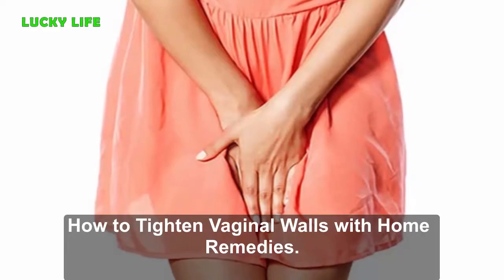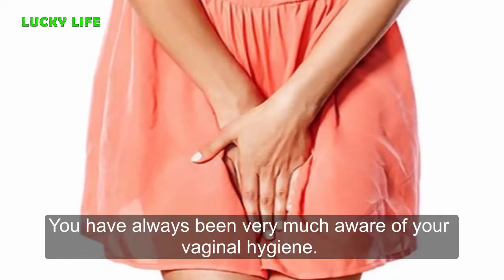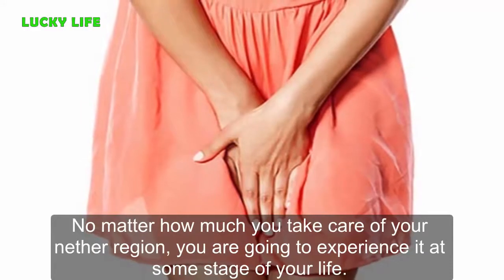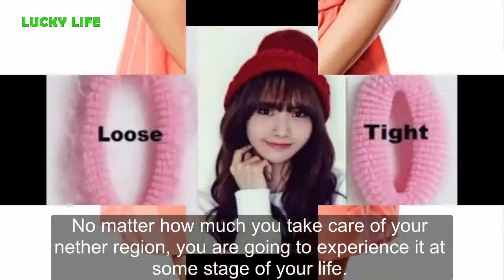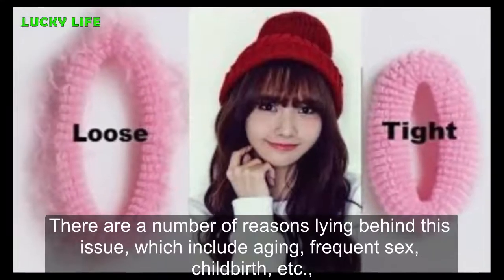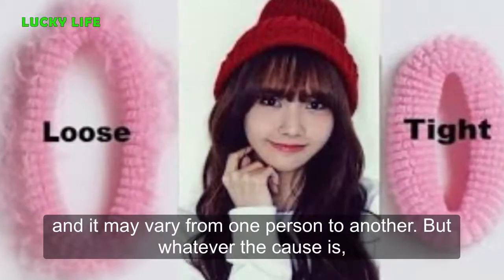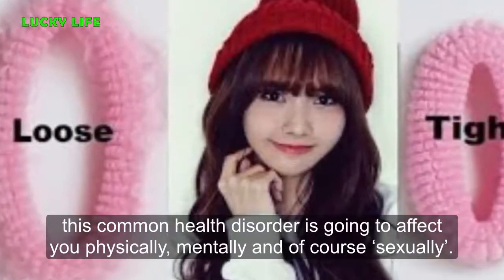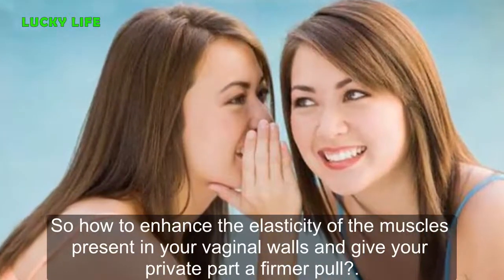How to tighten vaginal walls with home remedies. You have always been very much aware of your vaginal hygiene, but have you ever noticed that the skin of your genitals has turned a little loose? No matter how much you take care of your nether region, you are going to experience it at some stage of your life. Reasons behind this issue include aging, frequent sex, childbirth, etc., and it may vary from one person to another. This common health disorder is going to affect you physically, mentally, and sexually.